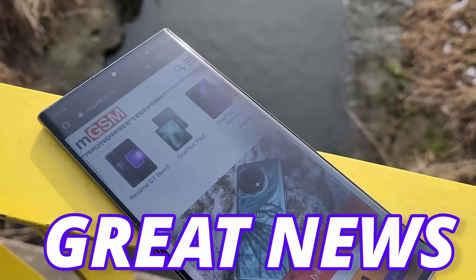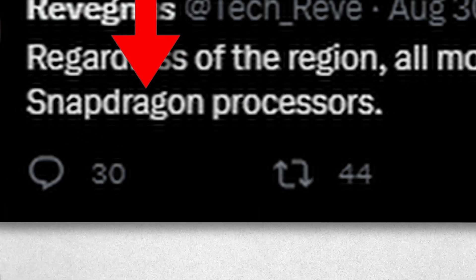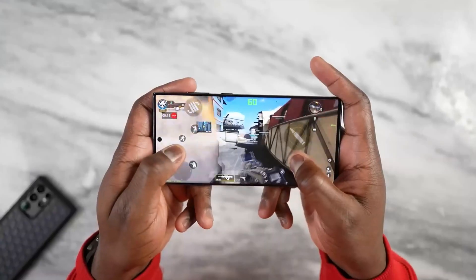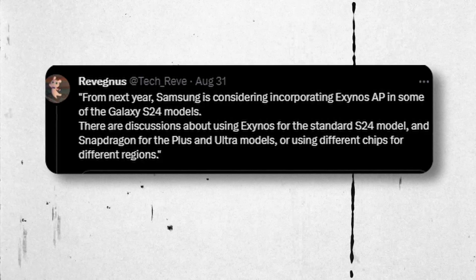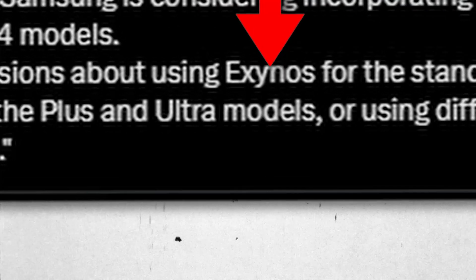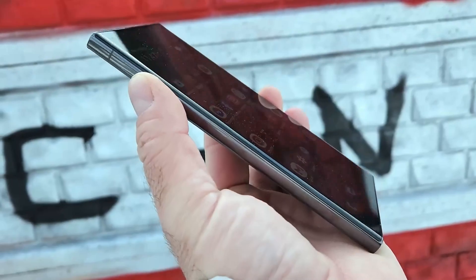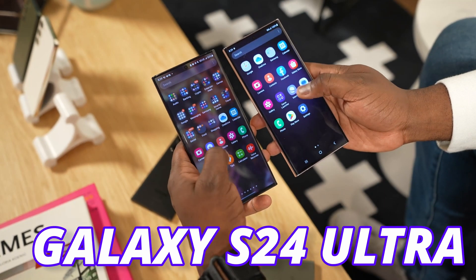There is some great news coming for the S24 Ultra. According to a Twitter source, regardless of the region, the S24 Ultra will come with the Snapdragon 8103. He further added that it is still in discussion whether the base model S24 will feature the Exynos 2400, but the S24 Plus and S24 Ultra will feature the new Snapdragon 8103. Either way, it will be a great option for people looking to get the S24 Ultra.